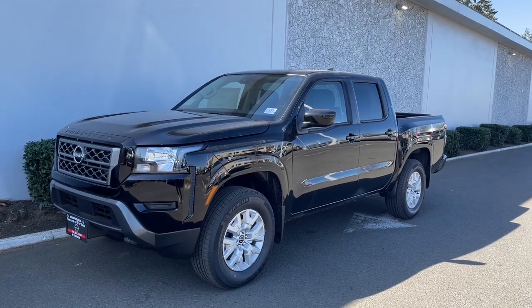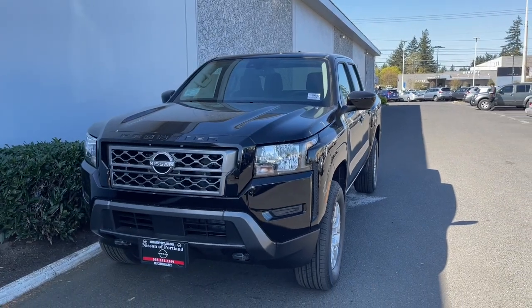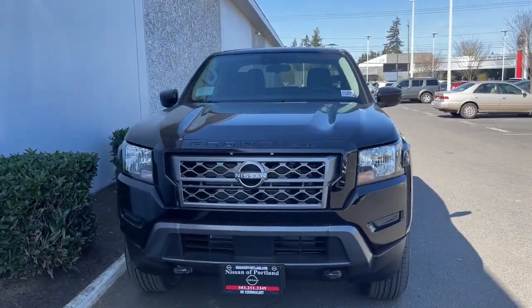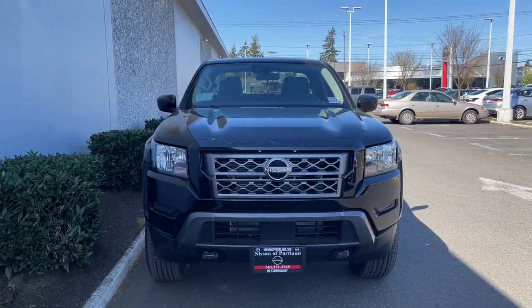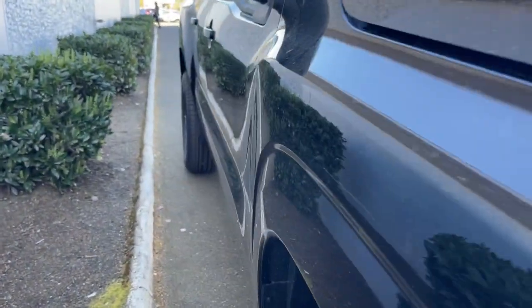Here is a wonderful 2022 Nissan Frontier. This capable Frontier delivers impressive durability and a work ethic to match. Ready to tow, haul, or explore the trail, this rugged midsize pickup is an exceptional value.